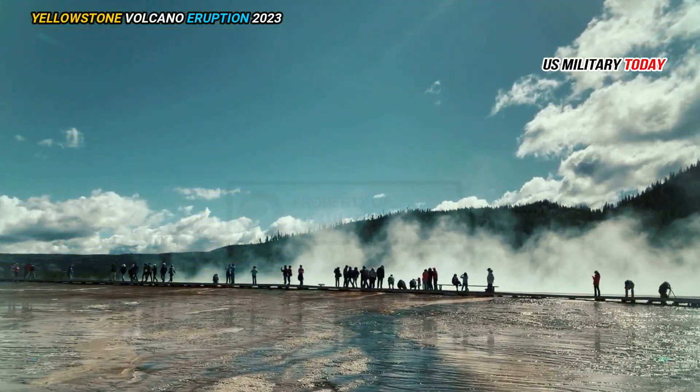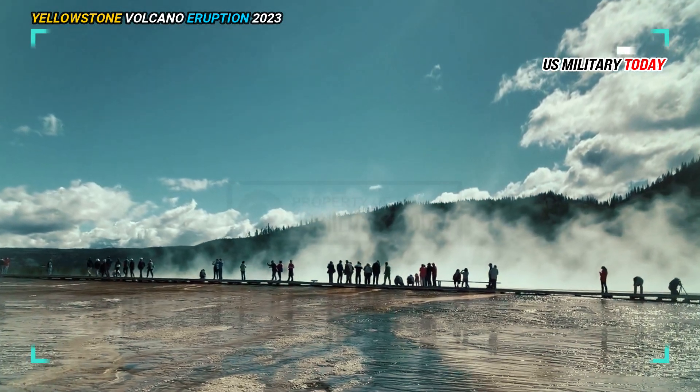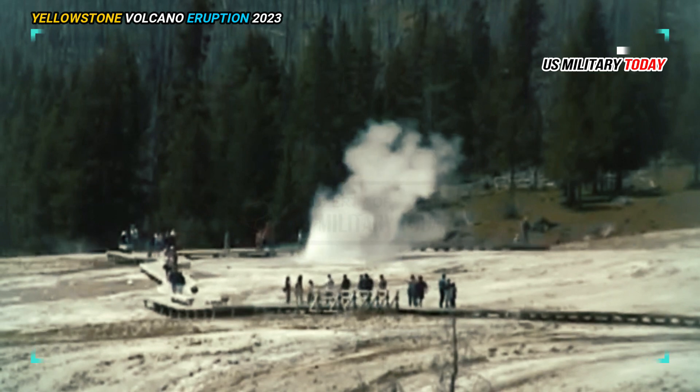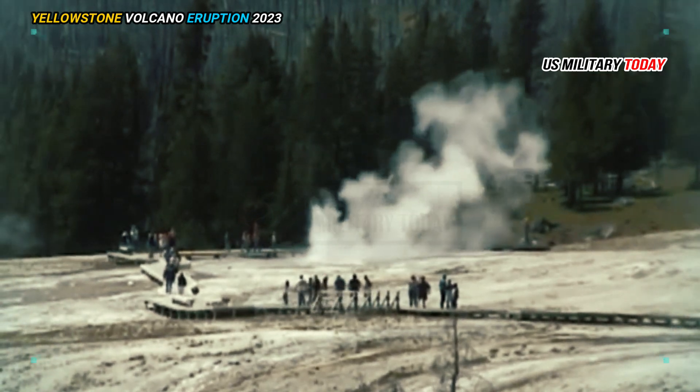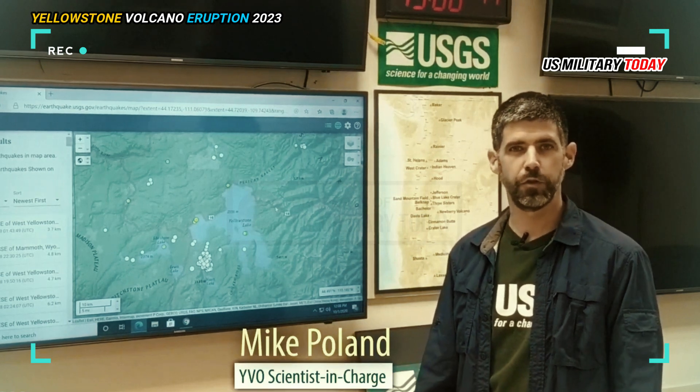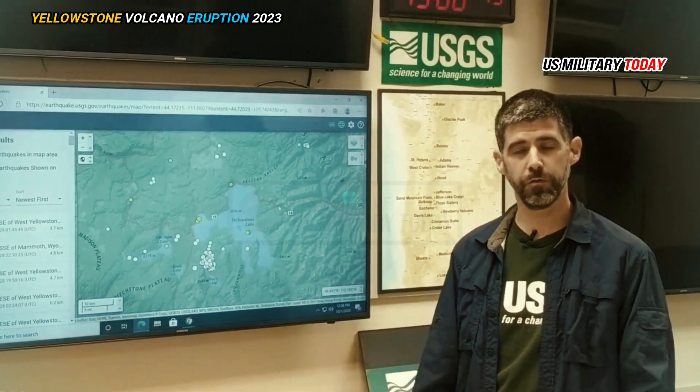Researchers studied more than 600 locations in the park to gain a better understanding of something called the magma chamber, which is essentially the heat engine that powers everything we see, said Michael Poland, scientist in charge at the Yellowstone Volcanoes Observatory.